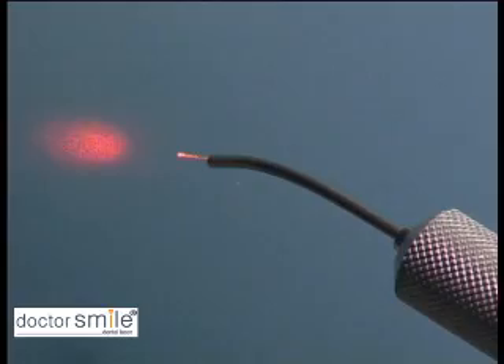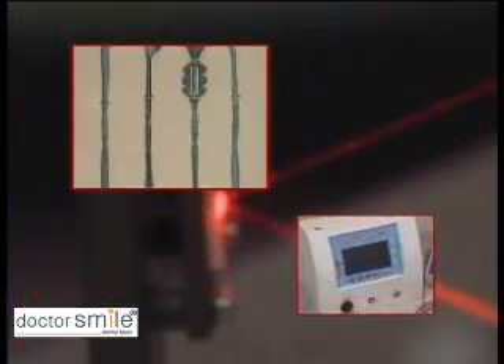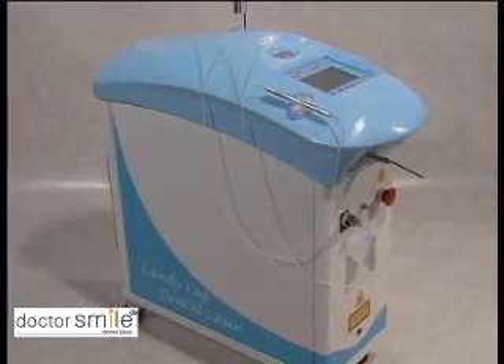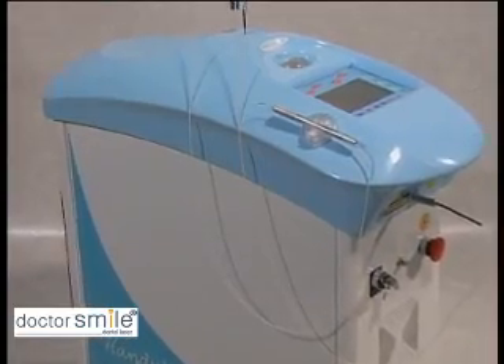Laser technology represents an evolution in medical technique and provides indispensable support to traditional dentistry techniques. The YAG neodymium source belongs to the best known category in the dentistry sector and has been approved by experts and users all over the world.